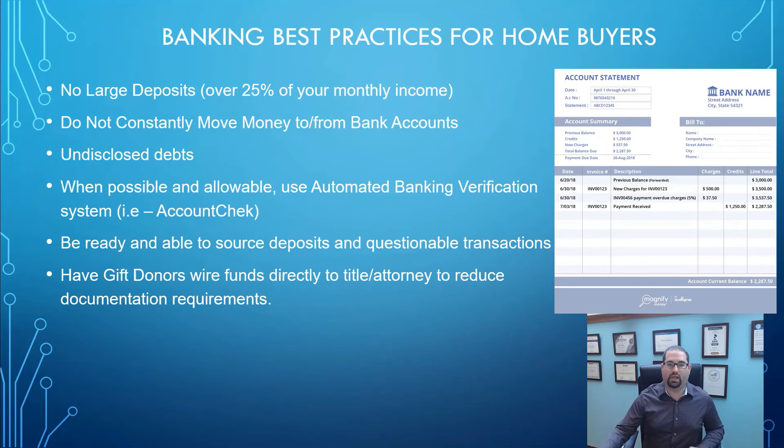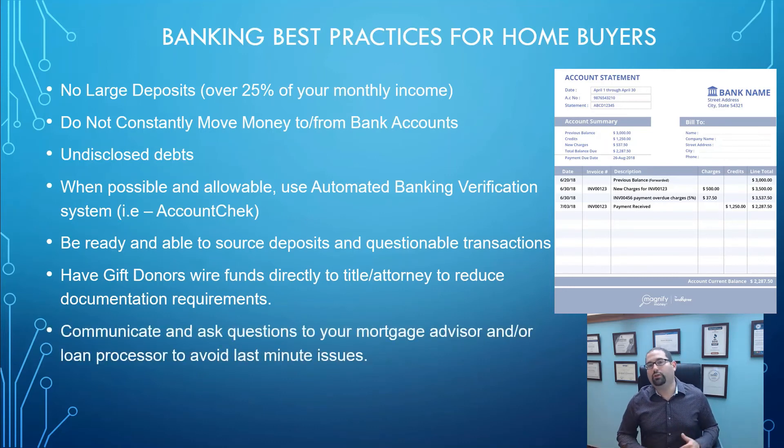You really want to communicate with your mortgage advisor and loan processor as much as possible, especially around these banking topics, because this can be a big issue that causes delays in your home buying and mortgage process. Be upfront, be honest, and communicate as much as you can so that if any issues, red flags, or problems arise, we can move forward with getting them solved as quickly as possible. I hope that this has given you some clarity and really helps you in your home buying process.